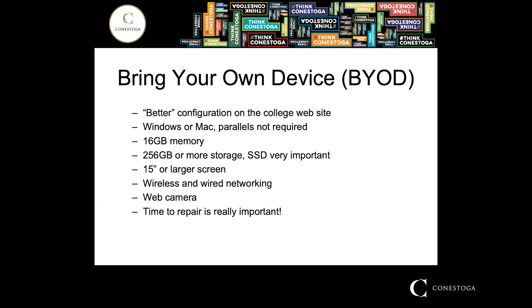IT&S is a bring your own device program, meaning that you have to have your own laptop. There's a web page on the college site that states the required configuration and describes what you need, but I'm going to add some more information that is specific to this program. First of all, you can run Windows or Mac — either of those is fine.